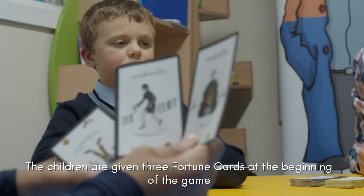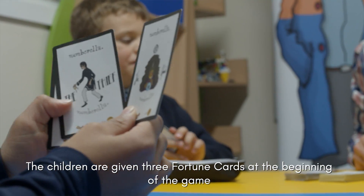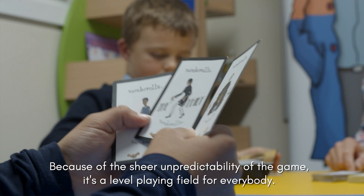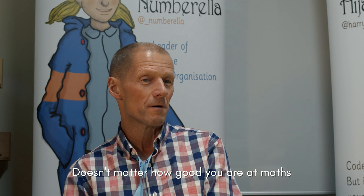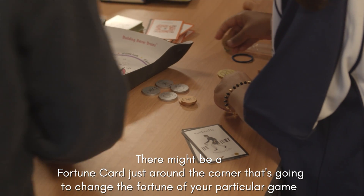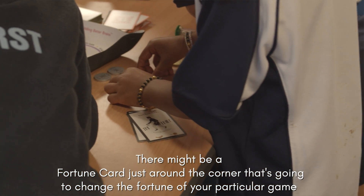The children are given three fortune cards at the beginning of the game. Because of the sheer unpredictability of the game it's a level playing field for everybody — so it doesn't matter how good you are at maths, there might be a fortune card just around the corner that's going to change the fortune of your particular game.